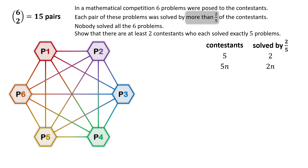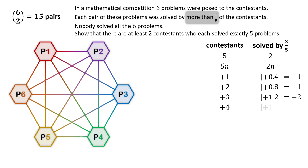If there is one extra contestant — making it 5n+1 contestants — the two-fifths rule would mean we need 0.4 more contestants per pair. Since the number of contestants must be an integer, each pair must be solved by one additional contestant. Similarly, with two extra contestants, each pair is solved by one extra contestant; with three extra, each pair is solved by two extra; and with four extra, also two extra contestants per pair.